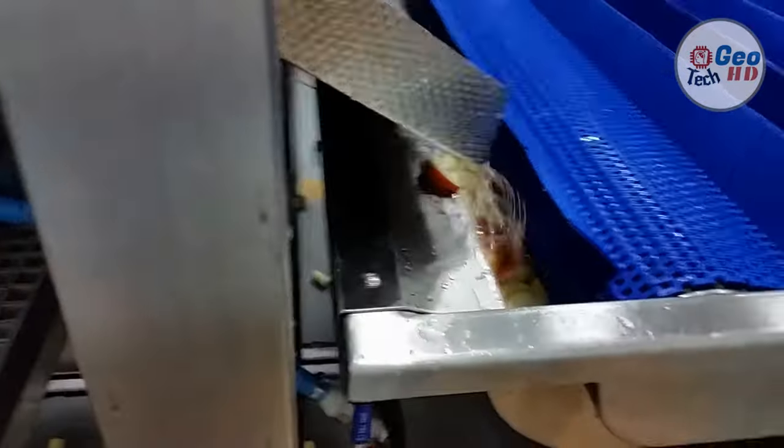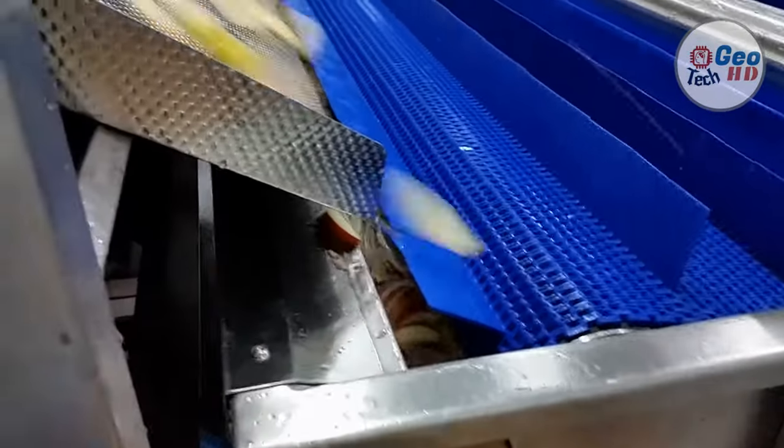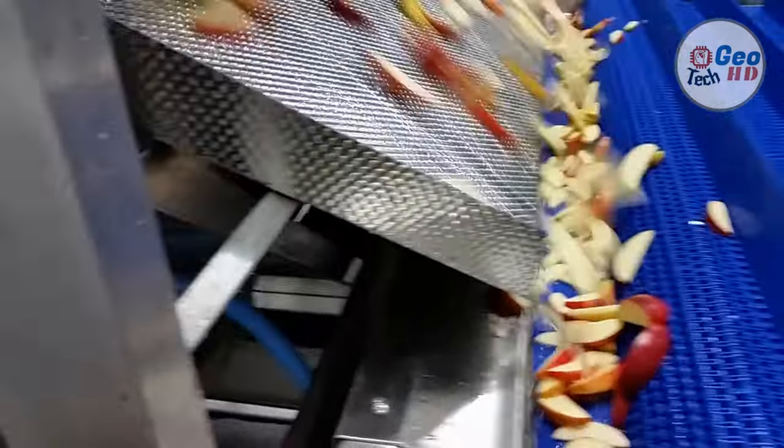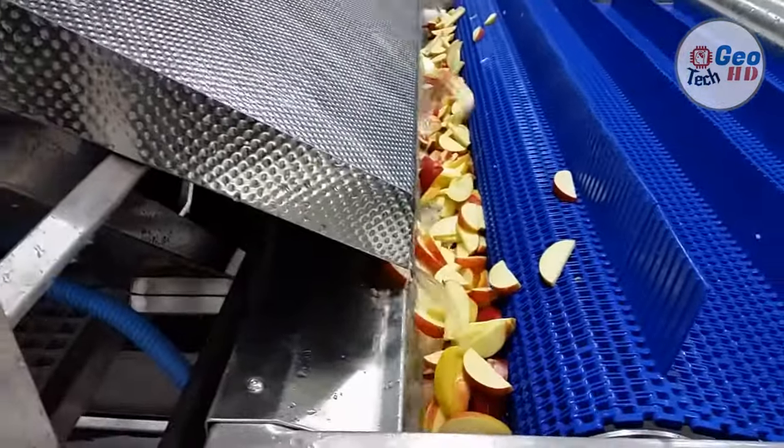Fruit to be packed are sent via conveyor belts to the packing area. Along the way, individual fruit are labeled by machine. The fruit are then placed in trays or bags either by hand or by packing robot, then loaded into boxes.